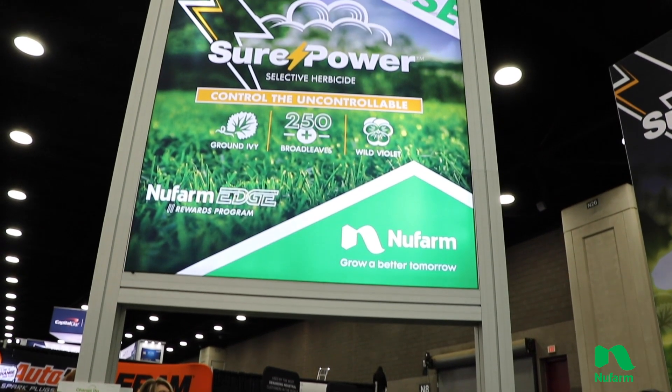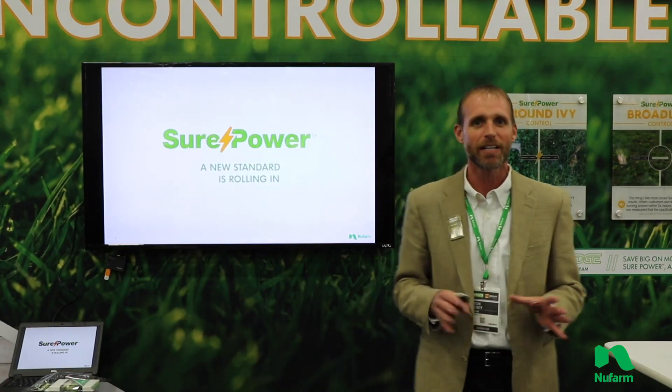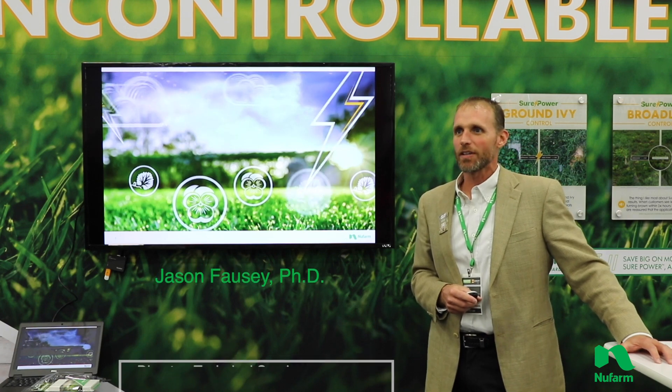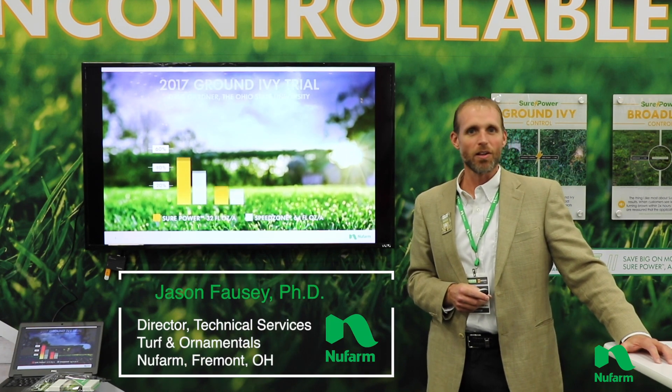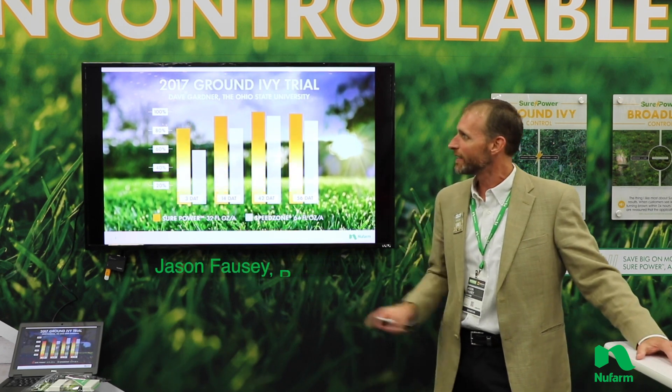We have a new herbicide in SurePower herbicide. You see the graphics in the booth and that's really what we want to talk about here for a few minutes. This is an exciting new herbicide that we have to offer for folks in the industry, especially designed for the lawn care industry looking at really tough to control weeds.